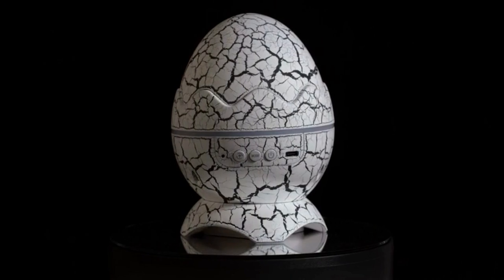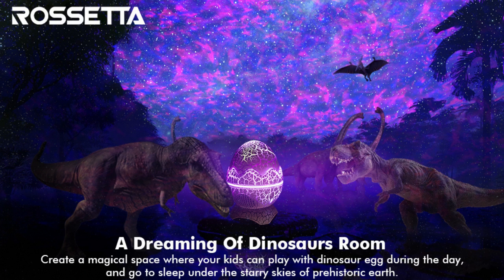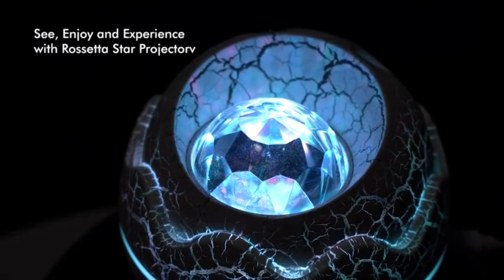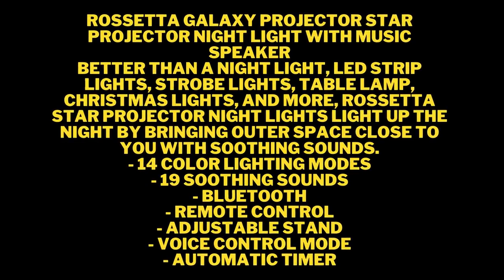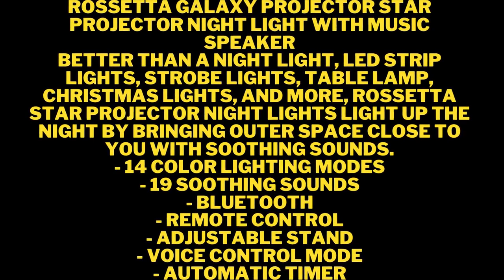Bluetooth 5.0 Speaker and Voice Control: The Galaxy Projector features a built-in Bluetooth speaker. Connect your device via Bluetooth to play some music through the Galaxy Light Projector and watch in amazement as the little stars blink and nebula cloud moves rhythmically to the beat of the music. You can activate the sound function from the remote control and the night lights will flash and change according to the music rhythm or by clapping your hands, resulting in an immersive experience.